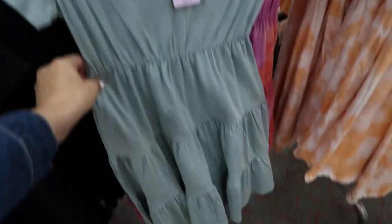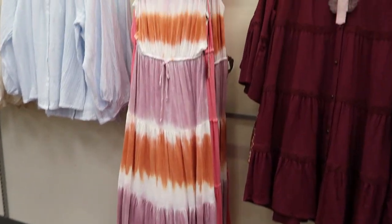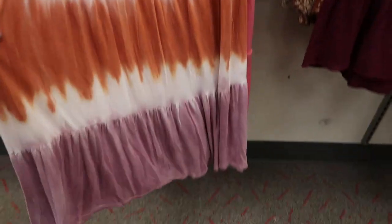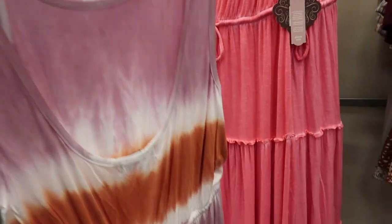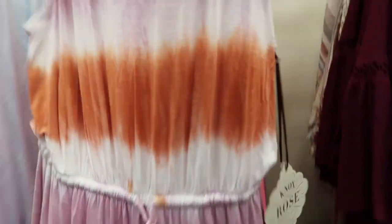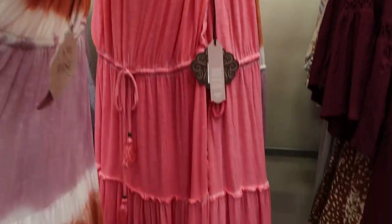Really lightweight comfortable cotton. I'm also seeing some new dresses from Knox Rose — so this is a maxi with a little drawstring at the waist, a couple tiers at the bottom. The back has a little scoop back. It comes in this mauve and rust tie-dye and also a faded pink.